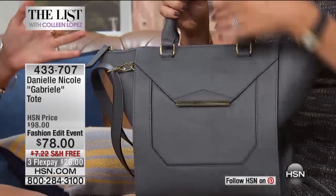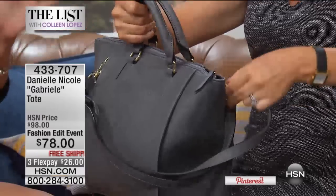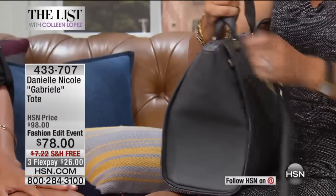I have women who come to me and post on Facebook and Instagram that they have three to four of these bags. How did you do this at this price of $78? It's all about the design. It took a year to design this bag.